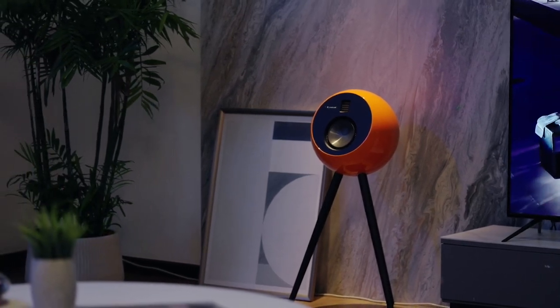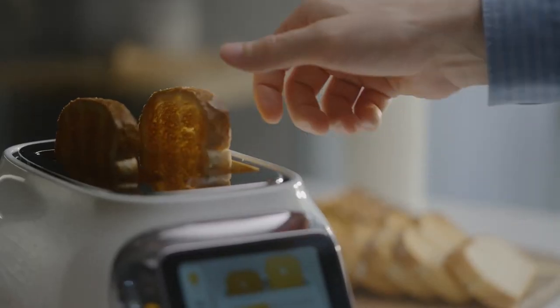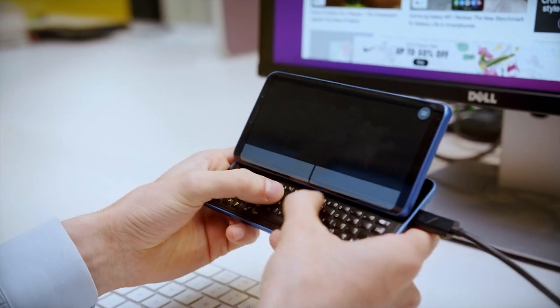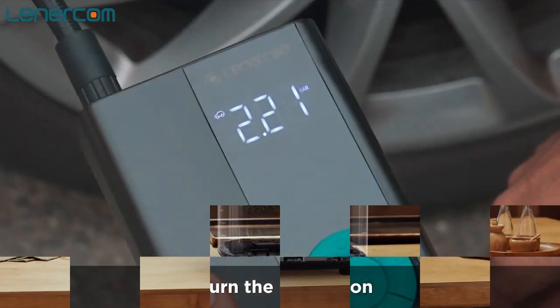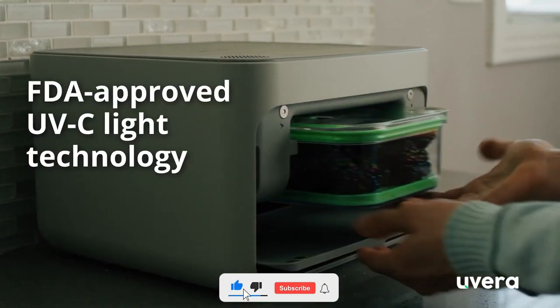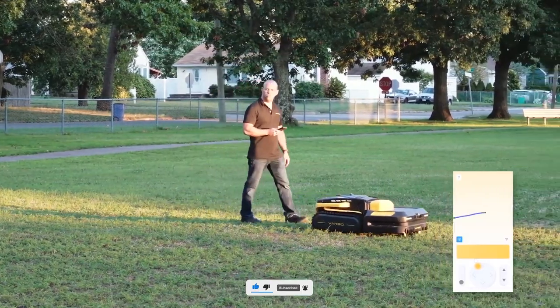Hey guys! Welcome to our channel. We're dedicated to constantly bring you evolving tech gadgets that are being manufactured by the creative minds out there to make life a little easier for you. In today's video, I'll be showing you 9 more of these incredible gadgets — you might need one of these yourself or as a gift to someone special to you. Kindly give this video a thumbs up and subscribe so you don't want to miss any of our updates.